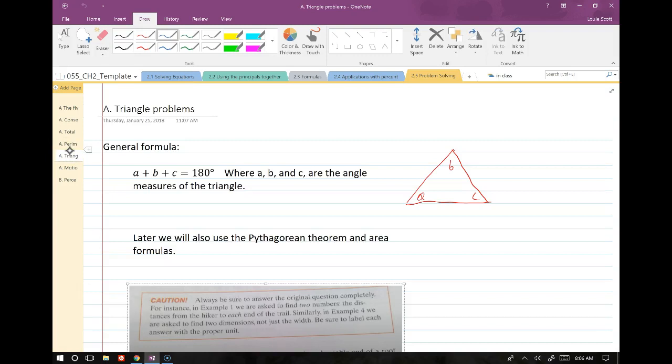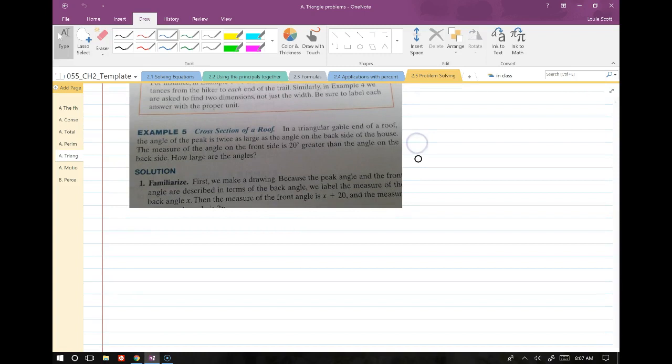Let's go on to triangles. One of the fundamental general formulas we deal with in this class is that all three angles of a triangle add to 180 degrees — it doesn't matter what kind of triangle it is. Acute, obtuse, right triangles — all of them have angles that add to 180. At this stage, we're just talking about the sum of the angles.